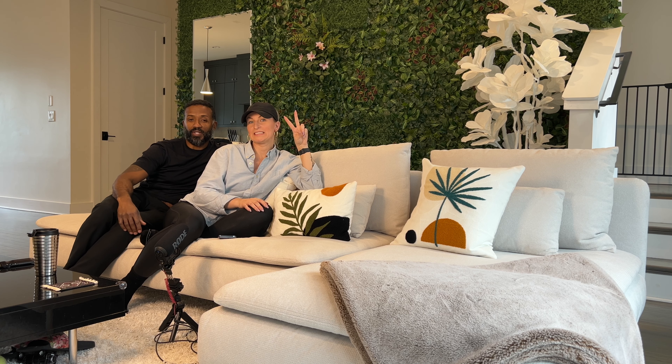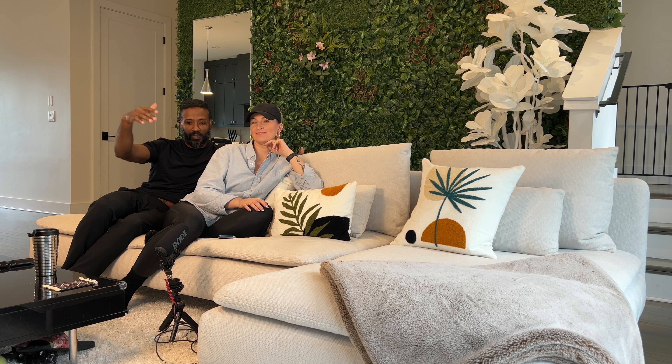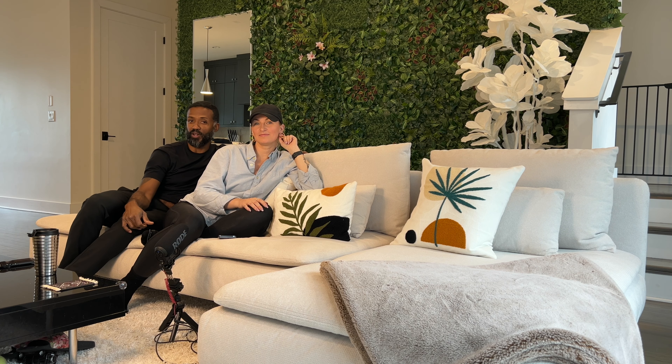All right, what is going on YouTube world? It's been a long time since we talked about this couch, but here we go. We are going to update y'all — how many years has it been? Five years on this couch, coming up right now.